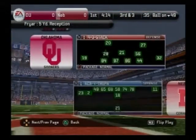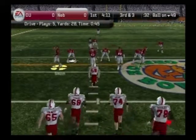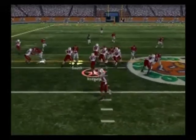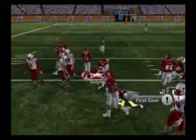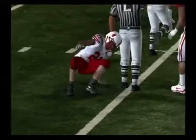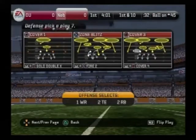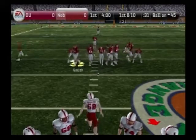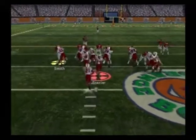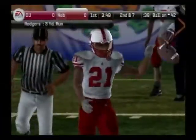They'll line it up again on third down. Frazier comes to the line with three wide. Rodgers up the gut, brought down at the 45-yard line. That run gives them the first down. The coach talked about how important it was for them to establish the running game — let's see if this helps them open up the passing game. First and ten, ball on the 45-yard line. Rodgers gets the ball again and down he goes at the 42 — three yards on the play.